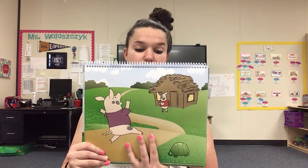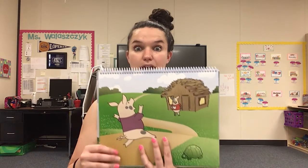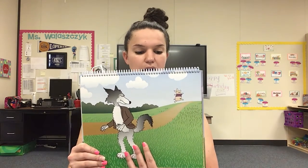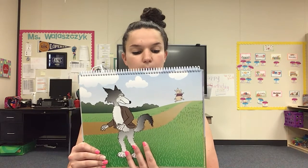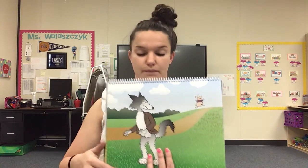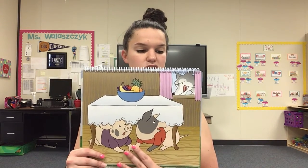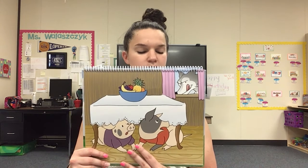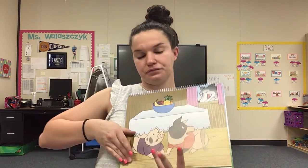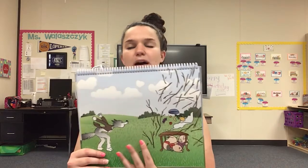The pig scampered to the stick house of pig two. The two little pigs rushed inside, slammed the door and locked it. They put their arms around each other and hid under the table. The big bad wolf was very hungry, especially after blowing down the straw house. He followed pig one to the little stick house and knocked on the door. Knock, knock, knock. 'Little pigs, little pigs, let me come in or I'll huff and I'll puff and I'll blow your house in.' Pig one and two remained huddled together under the table, looked at each other nervously, took a deep breath and said, 'No, Mr. Wolf, we won't let you in. Not by the hair on our chinny chin chins.' The hungry wolf began to blow. He huffed and he puffed and he blew the house in.